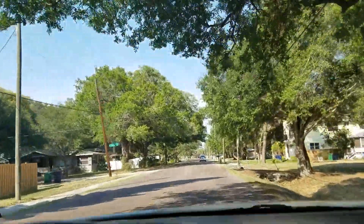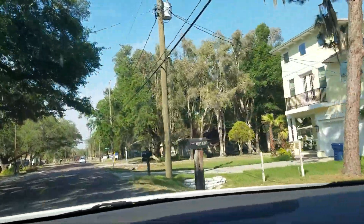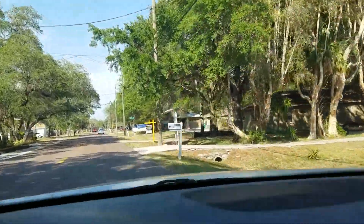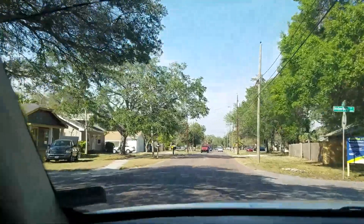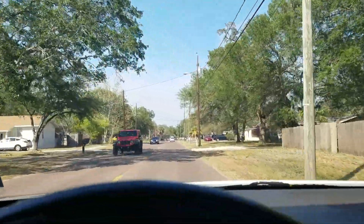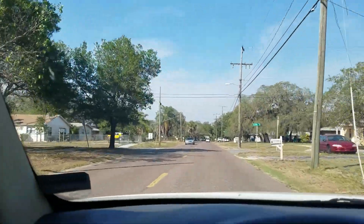This area really started developing when air conditioning was invented — maybe in the 40s or 50s. There's quite a variety here; not everything is impressive. There are no HOAs, because this was before HOAs became the thing.